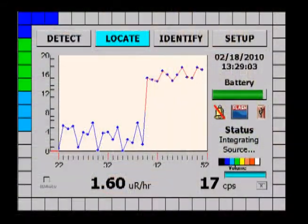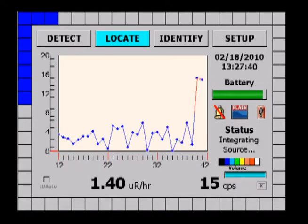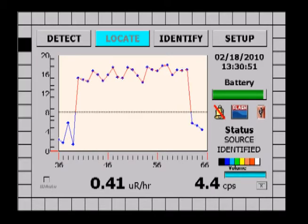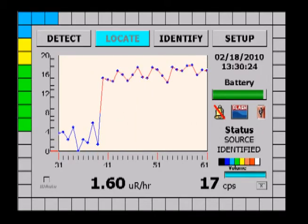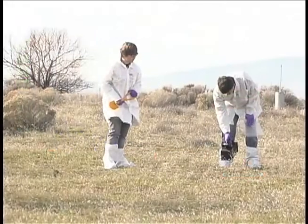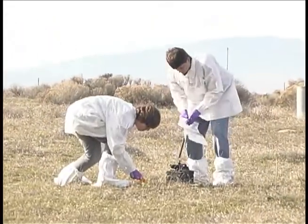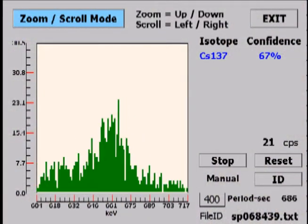GammaTracker demonstrates high-resolution spectral performance and, unlike other handheld instruments, it also indicates the direction of the source to the user, resulting in faster radiological search capability combined with higher-confidence nuclide identification. The GammaTracker device is an effective tool for detecting, locating, and identifying radiation sources in applications ranging from nonproliferation to border security to emergency response.